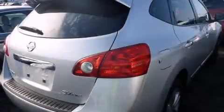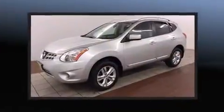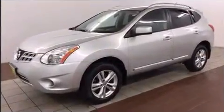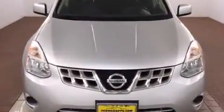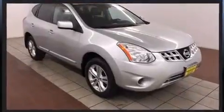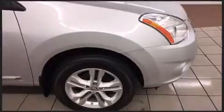Climb inside the 2012 Nissan Rogue. With just over 30,000 miles on the odometer, this four-door sport utility vehicle prioritizes comfort, safety, and convenience. Smooth gear shifts are achieved thanks to the 2.5 liter four-cylinder engine, and all-wheel drive keeps this model firmly attached to the road surface.